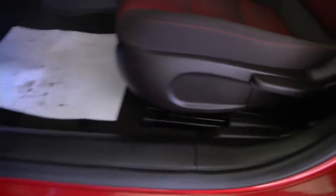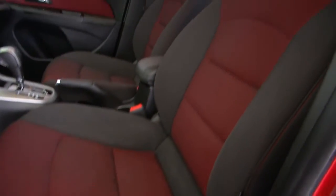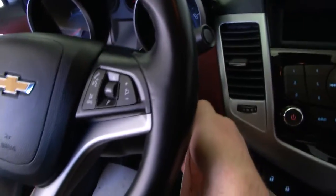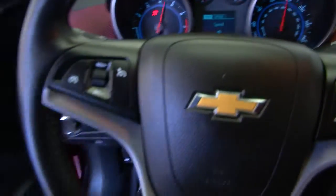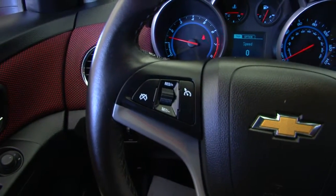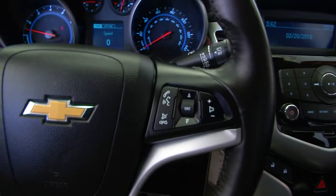Power windows, power locks, manual seat adjustments. Let's hop in and start this Cruze up — starts right up, sounds good. Taking a look at the steering wheel, you've got your cruise control mounted on the steering wheel along with your audio controls.